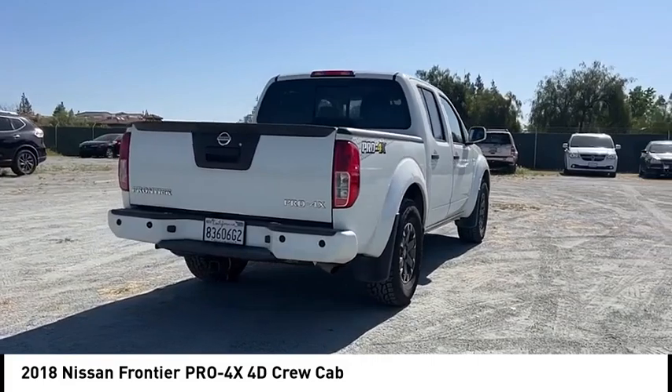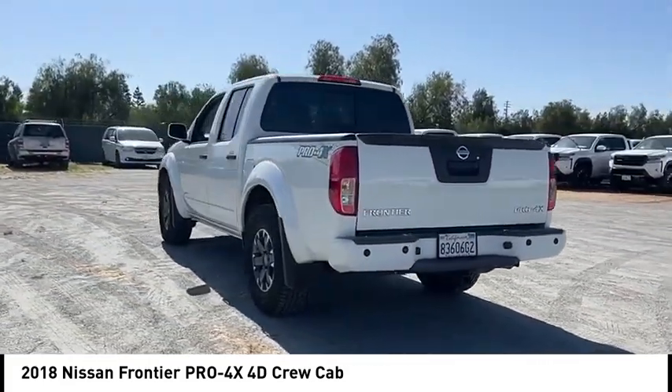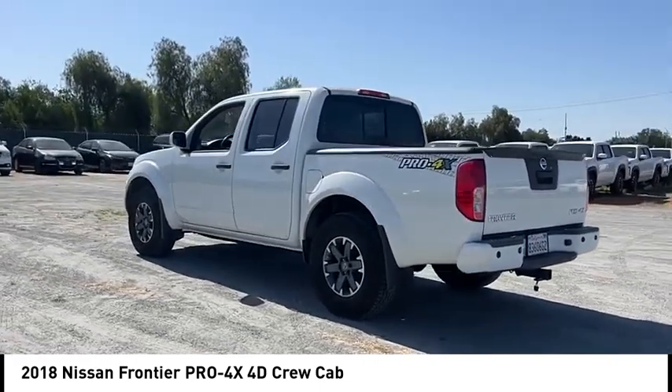The Frontier's interior comforts include cab versatility, under-seat storage, and seating for five. This vehicle has less than 105,000 miles.